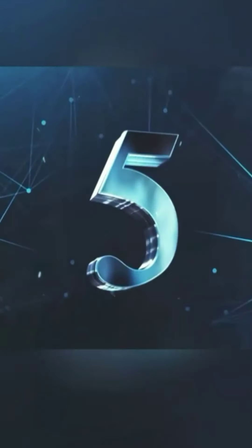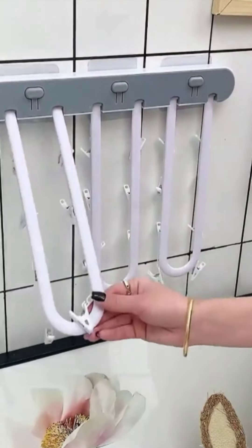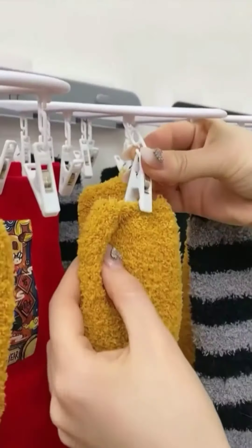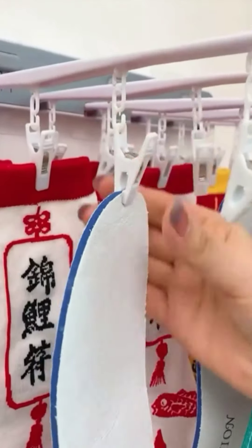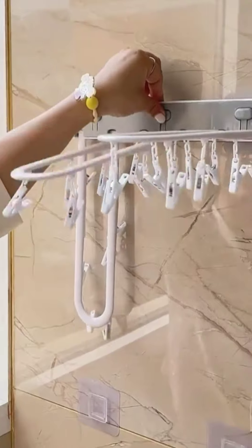Item 5: Sock Rack. This sock rack is a must-have for any household that wants to keep their socks organized. It has multiple compartments for sorting socks by color or type. It's also made from durable materials that can withstand heavy use.